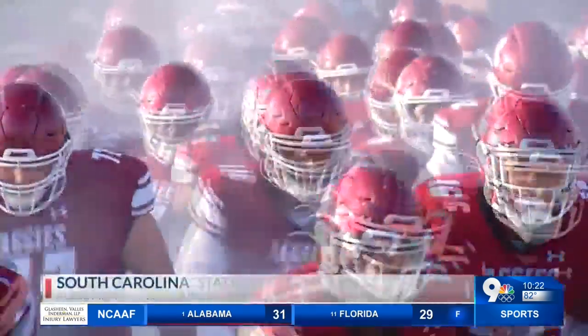It was actually played at the Sun Bowl. A special event tonight — Dino Maldonado, a sophomore quarterback and a walk-on for the Aggies, making the start for New Mexico State against South Carolina State in place of the injured Jonah Johnson and Weston Egott, trying to lead the Aggies to their first win of the season. Let's go ahead and roll the highlights from Aggie Memorial Stadium.